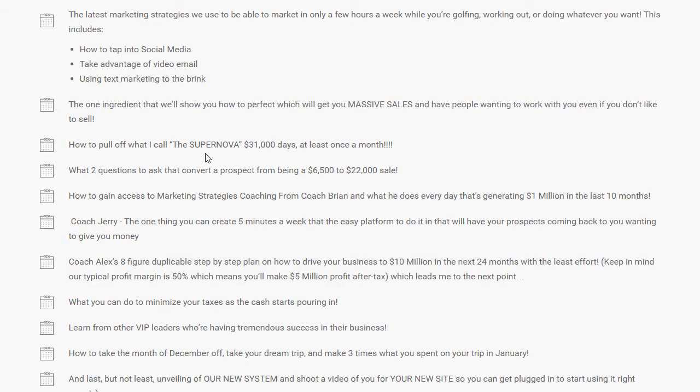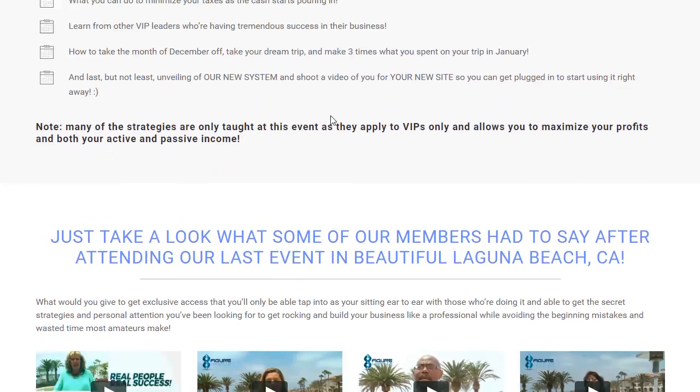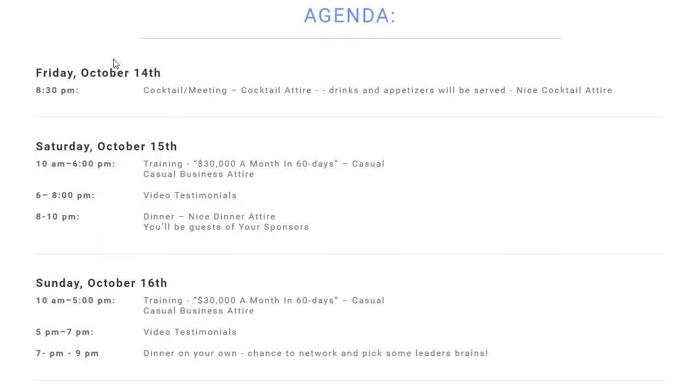More description on what it is they're actually going to experience, which is super important. You've got your next steps, the venue information, and the agenda.